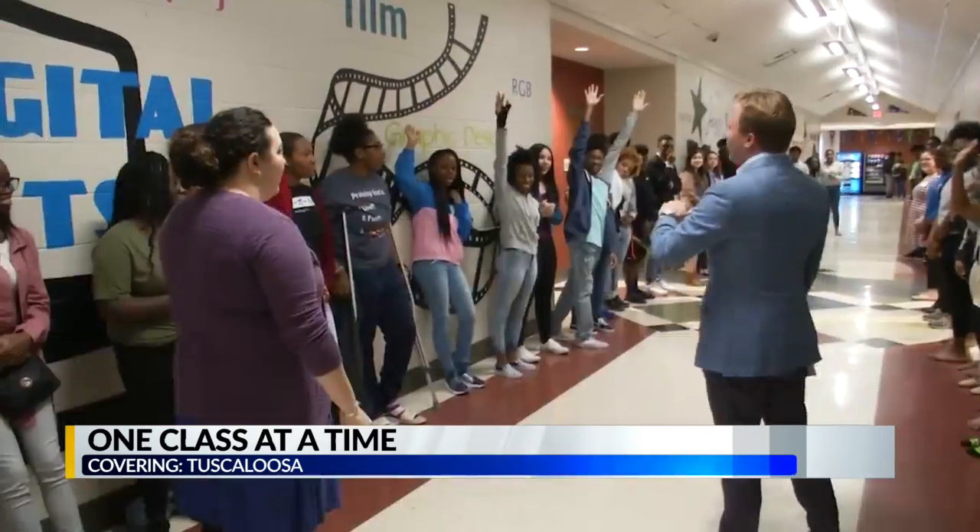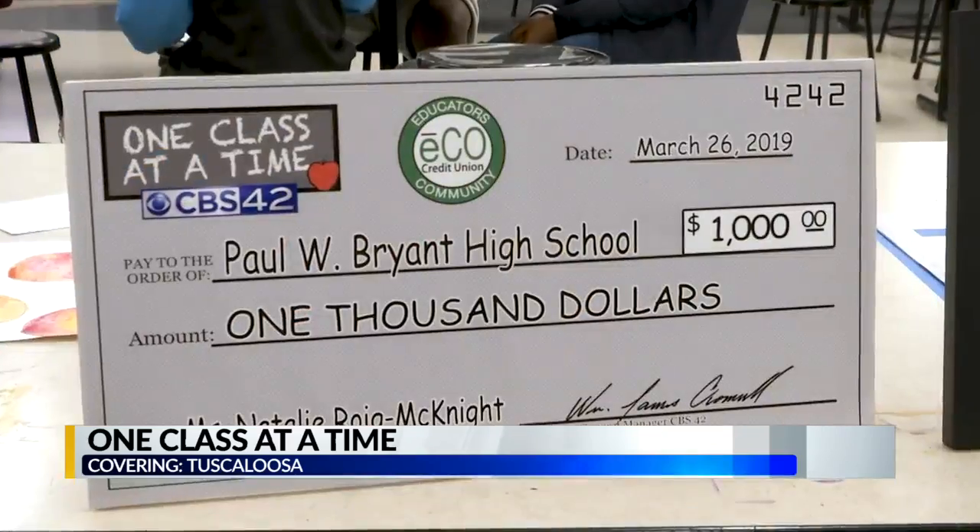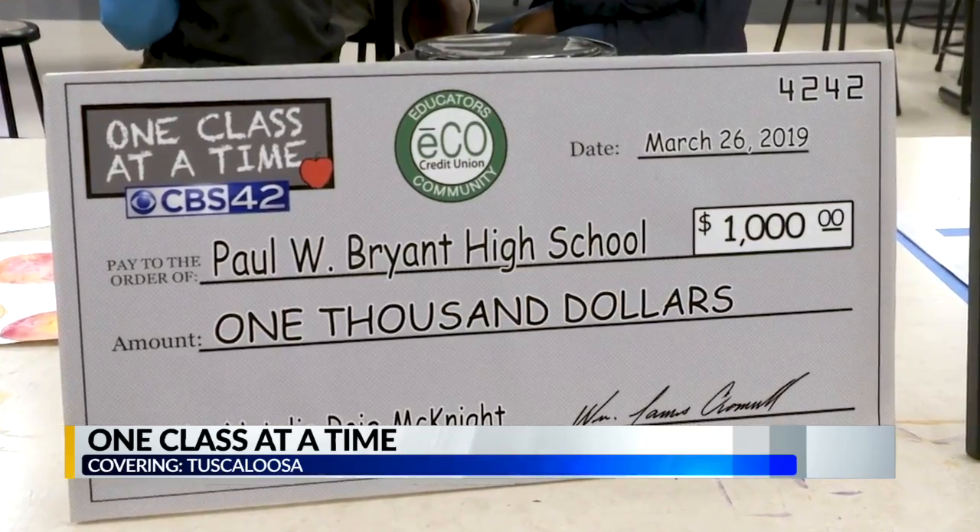When it comes to purchasing supplies and stuff like that, sewing machines and mannequins, they're pretty expensive. So we surprised Ms. Roy McKnight with some extra funds to help her better equip her art classroom.